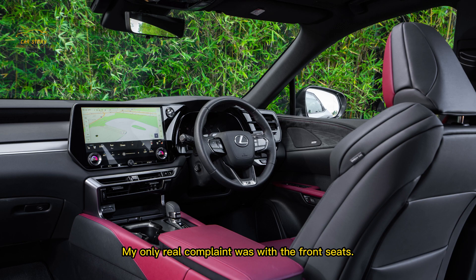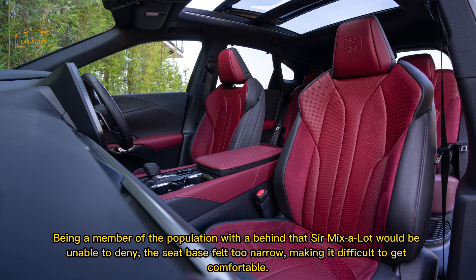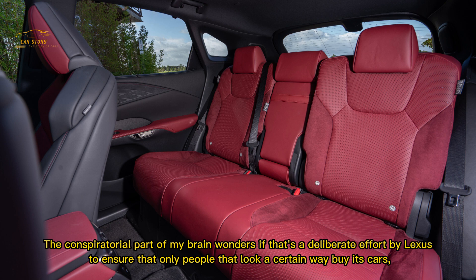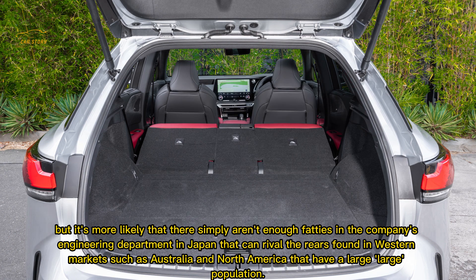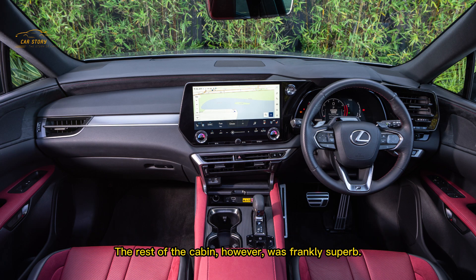The only real complaint was with the front seats. The seat base felt too narrow, making it difficult to get comfortable — something immediately noticeable when getting in rather than an issue that gradually made itself known over a long distance. The conspiratorial part of my brain wonders if that's a deliberate effort by Lexus to ensure only certain people buy its cars, but it's more likely that there simply aren't enough people in the engineering department in Japan who can rival the larger rear proportions found in western markets like Australia and North America. The rest of the cabin, however, was frankly superb.